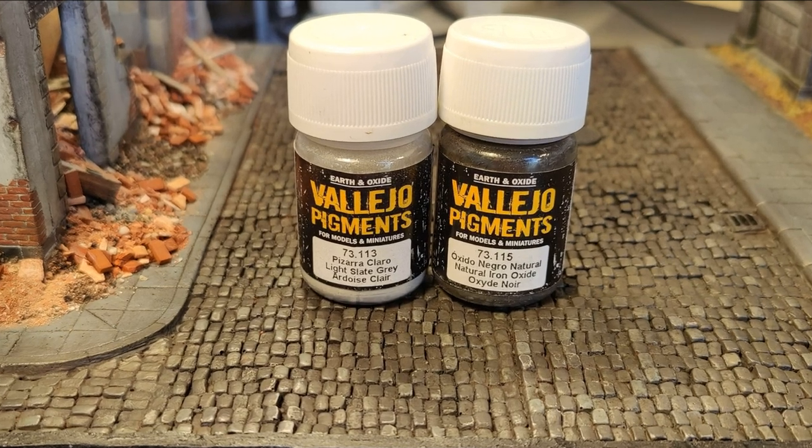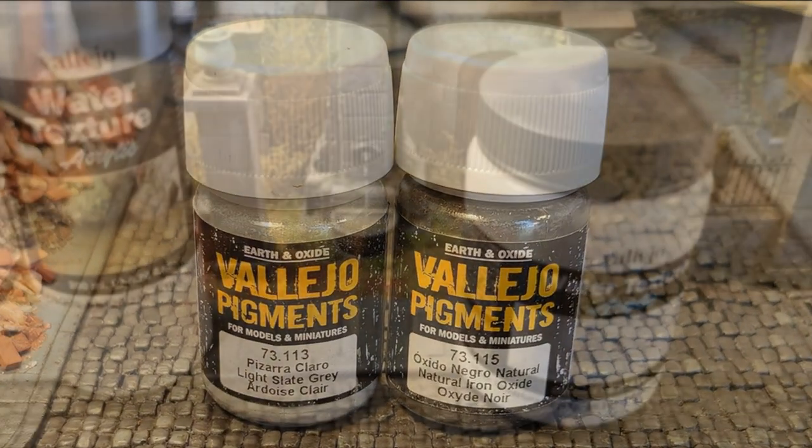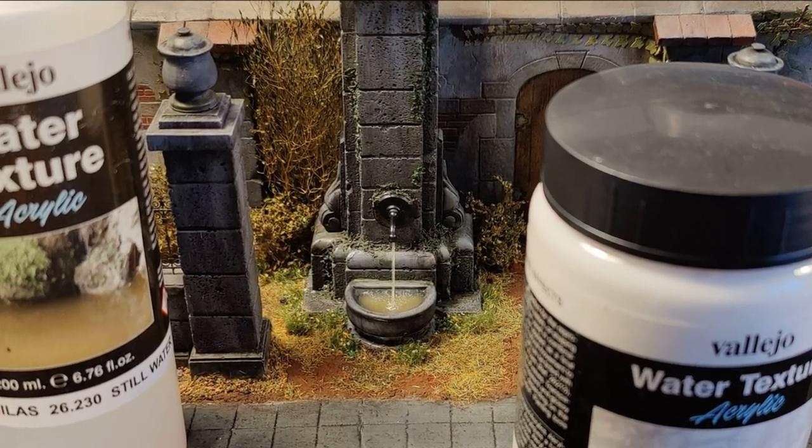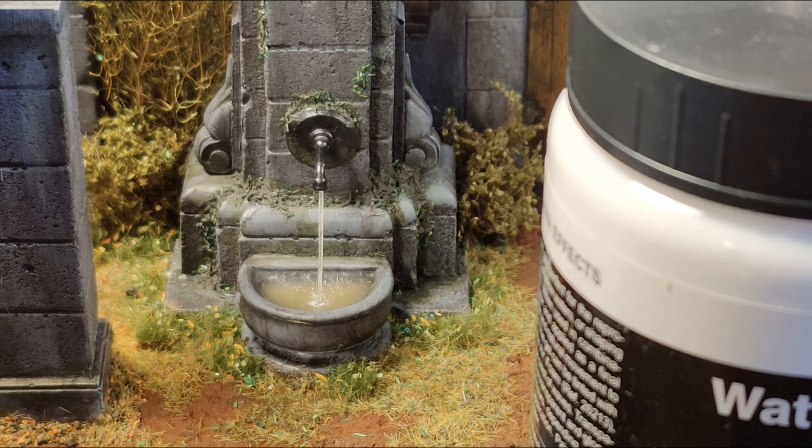Just two more pictures to explain that I used Vallejo water texture for the fountain. And there's the result — you can see how it looks in the picture.